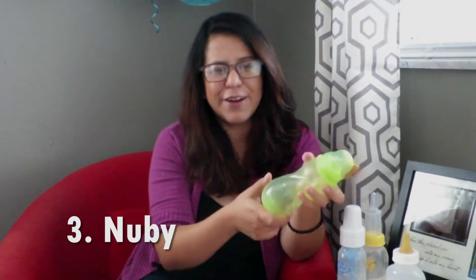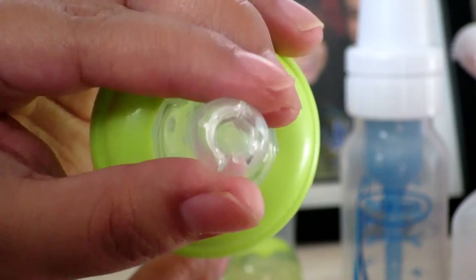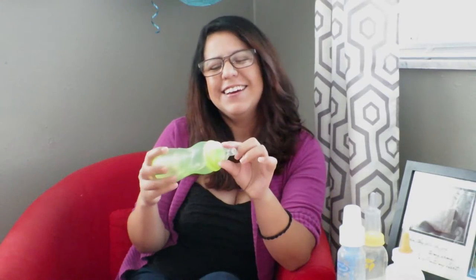The third bottle we use is the Nüby bottle. We got these at our baby shower and they're definitely not a specialty feeder, but once Sebastian was a little bit stronger and was able to bite down, he was actually able to use them. This one doesn't have any type of membrane — it's just a nipple and the bottle. However, on the nipple part instead of just having a hole, it has a kind of star-shaped hole, so as the baby bites on it, it opens the hole way more than just a regular hole because of the shape of the star.